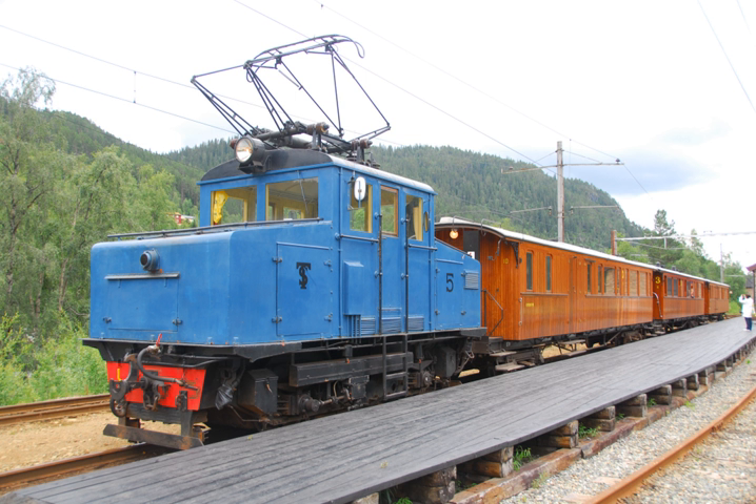The length indicates the length of the mainline section at the time of electrification. Due to changes of routes and shortening of lines, the current length of sections may be shorter. The sixth column shows the electrification system, including voltage and frequency in case of AC and no frequency in case of DC.